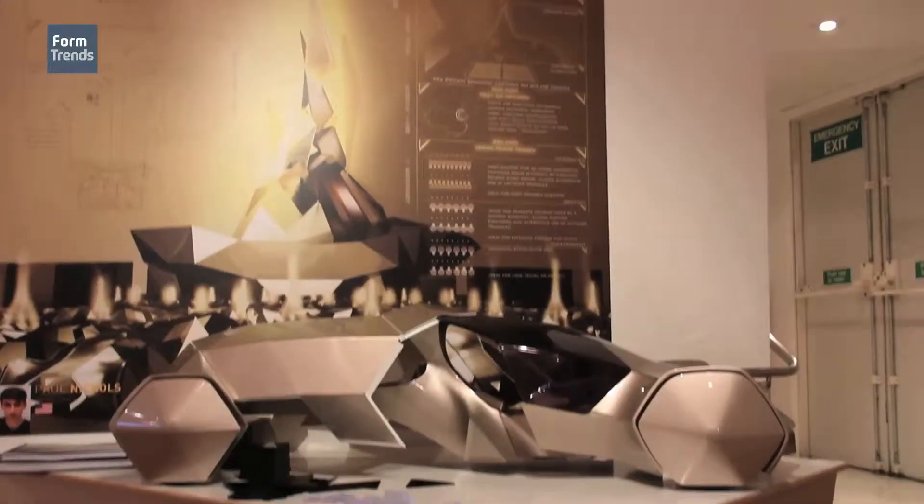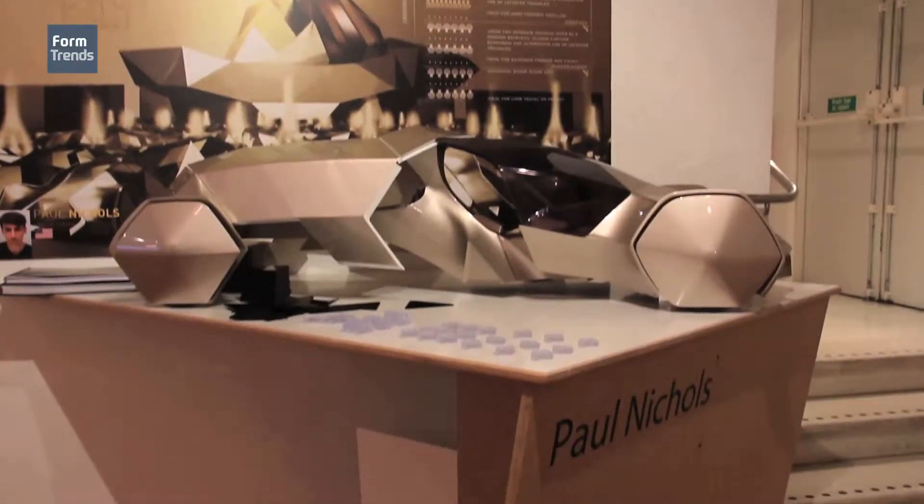I'm Paul Nichols, a final year student at the Royal College of Art in London. This is my project — it has to do with temporary housing for migrant workers in developing nations.